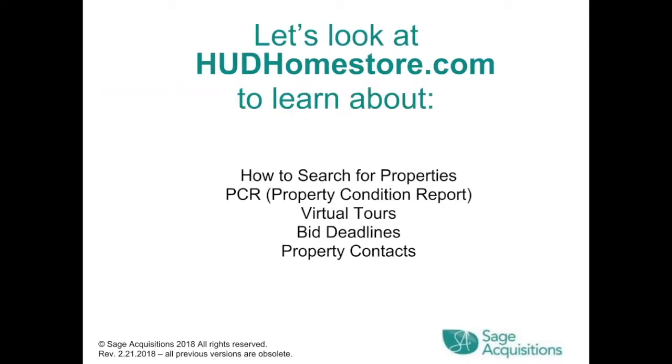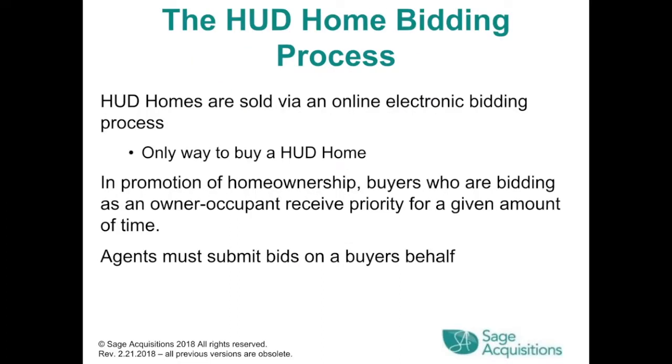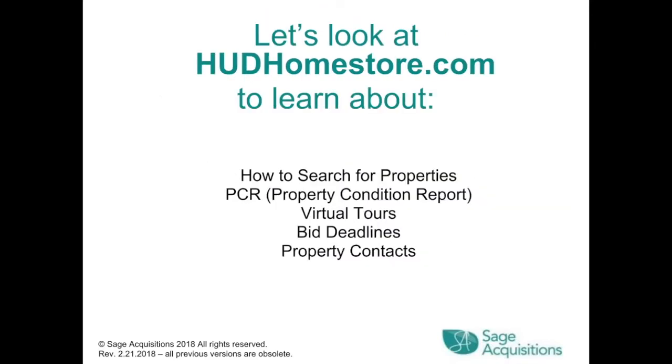Let's look at hudhomestore.com to learn about how to search for properties, the PCR (property condition report), virtual tours, bid deadlines, and property contacts. HUD homes are sold via an online electronic bidding process — it's the only way to buy a HUD home. In promotion of homeownership, buyers bidding as owner-occupants receive priority for a given amount of time. Agents must submit bids on a buyer's behalf.